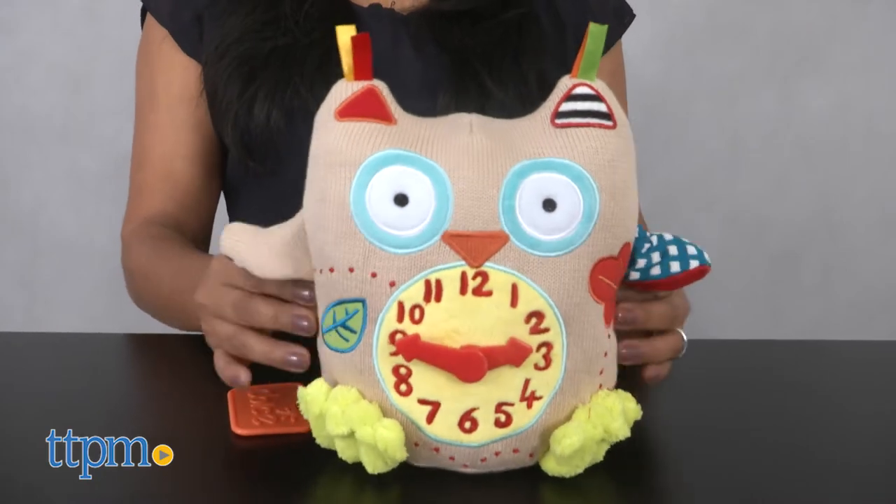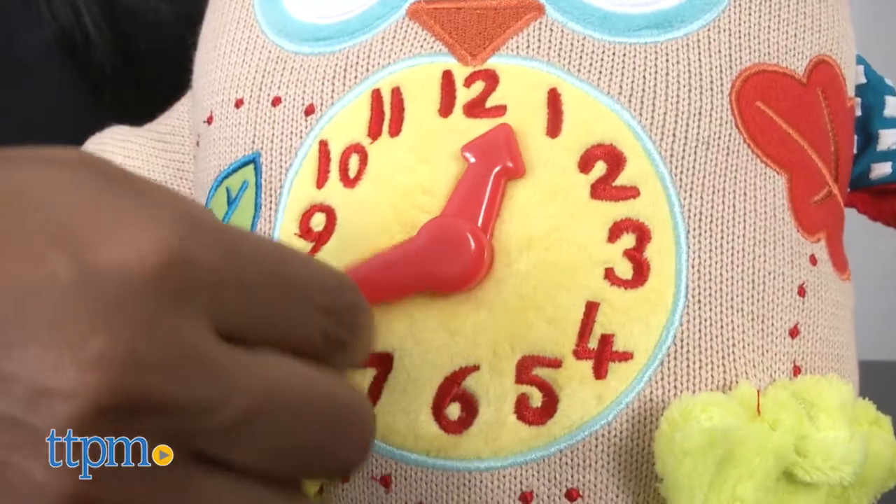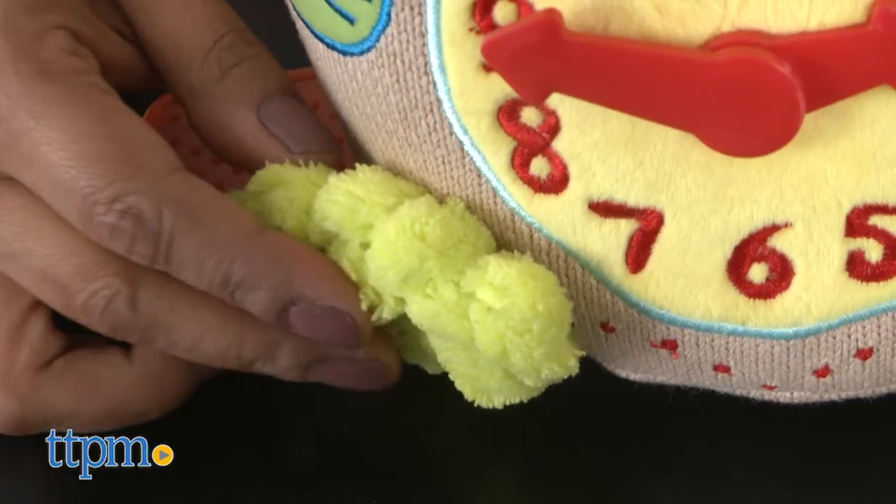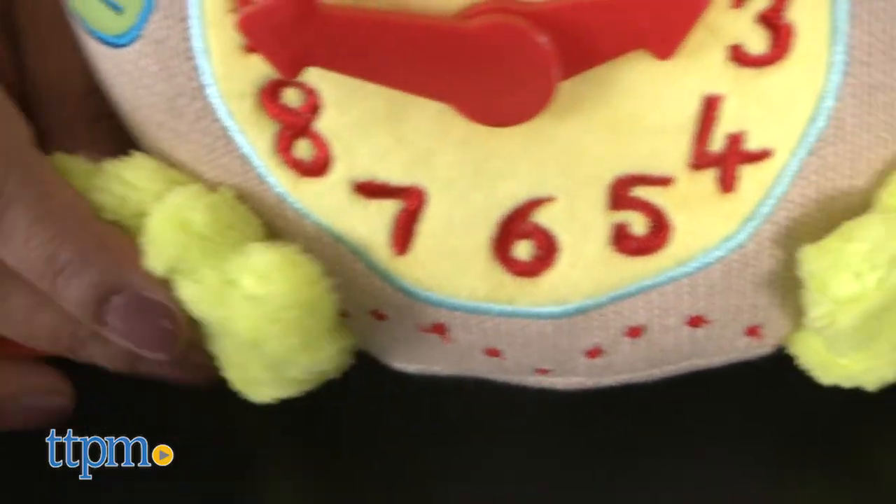This toy is great for young children and introduces early learning concepts of time-telling. This also helps reinforce motor skills, hand-eye coordination, creative play, and overall sensory development.